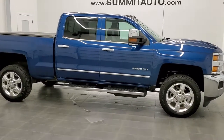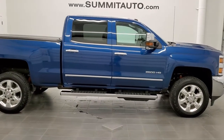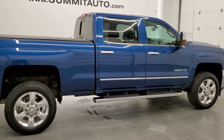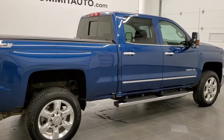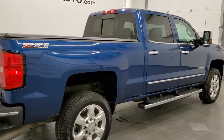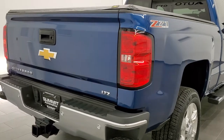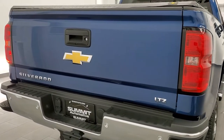This is stock number 11340. We are here at Summit Automotive in Fond du Lac, Wisconsin, your new and used heavy-duty truck headquarters. Today we are checking out this super clean 2017 Chevy Silverado 2500 Crew Cab Short Box LTZ.